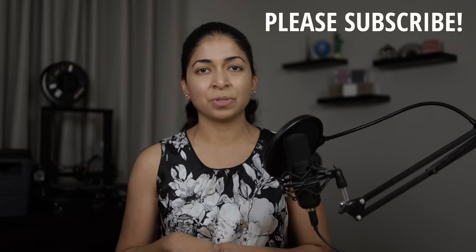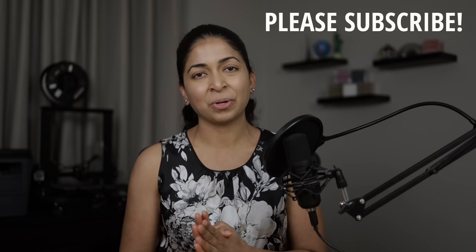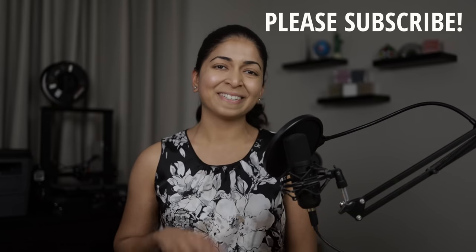I'll link my Patreon page in the description if you'd like to support me — I'd really appreciate it. A big thank you to everyone already supporting me. Don't forget to hit the like button and subscribe to my channel. Thanks for watching, see ya!